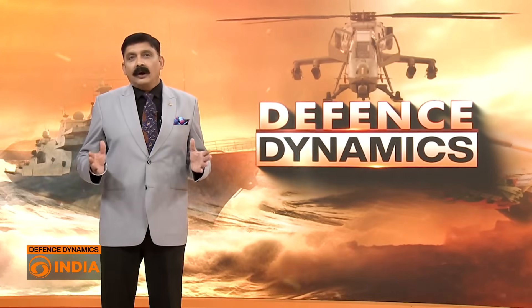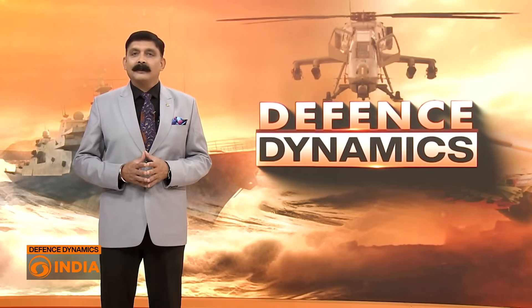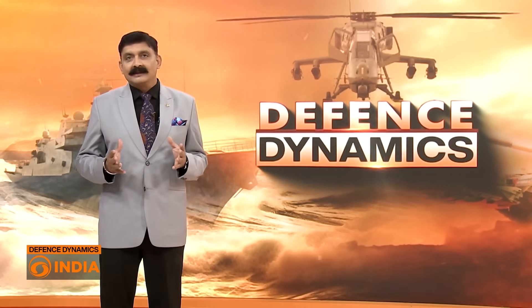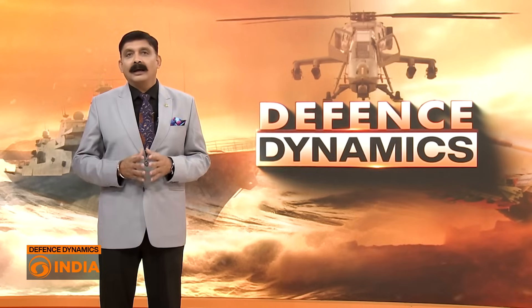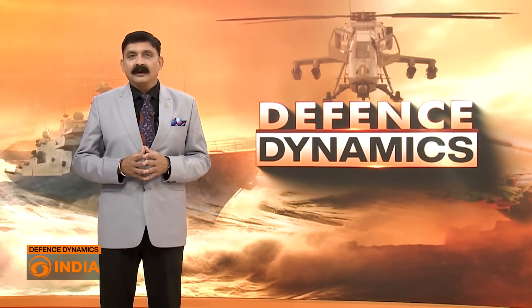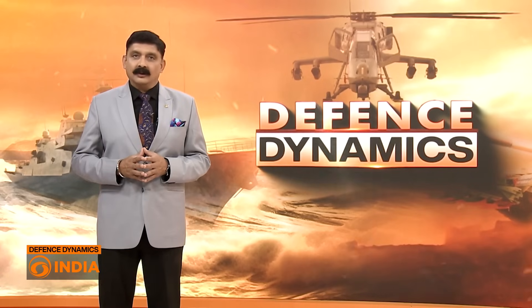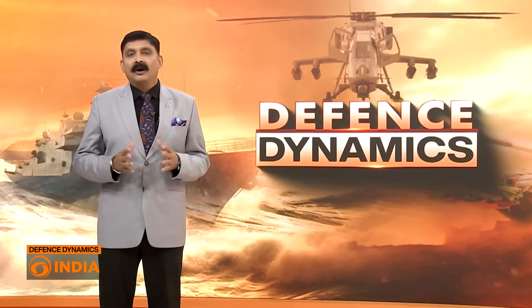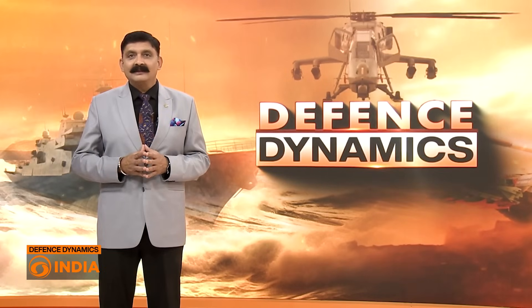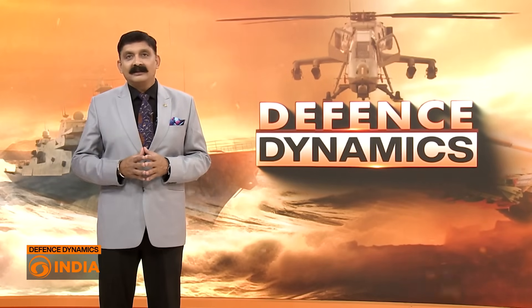This move is not just about defending the skies — it's about strategic independence. By relying on homegrown missile systems, India is doubling down on Atmanirbhar Bharat, building world-class defense capabilities with Indian innovation at the core. In an era of hypersonic threats and unpredictable adversaries, resilience is no longer optional — it's mission critical.